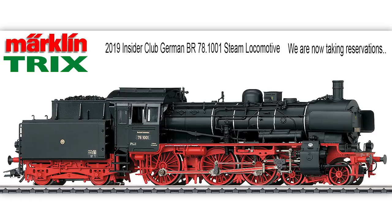Märklin and Trix announce the new BR78 Insider Club locomotive. This is a great new model with some incredible new innovations. The BR78 1001 is really a first of its kind because it was never produced before in HO scale. The model is all metal and comes equipped with sound, lighting functions, and even a flickering light in the smoke box. The locomotive has all the bells and whistles and would be a great addition to any collection. Now let's see what Märklin and Trix have to say about this amazing new model.